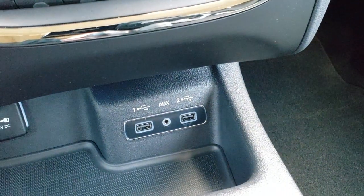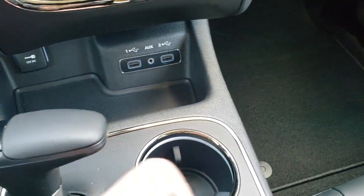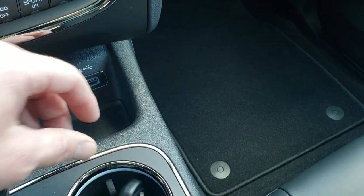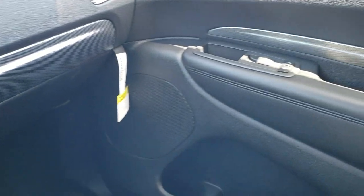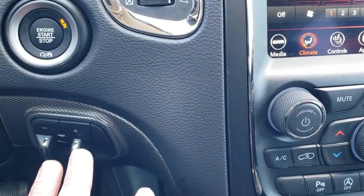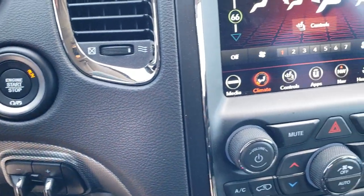You have two USBs and an aux jack, plus the 8-speed automatic transmission. The key fob includes a gate button, remote start, and your lock and unlock. Take note of the carbon fiber-esque trim on the doors and dash — that goes all the way around. You also have the factory brake controller, which is part of that tow group.